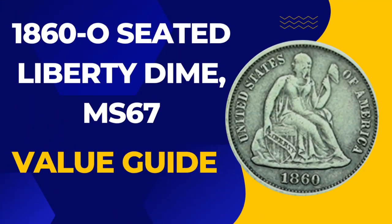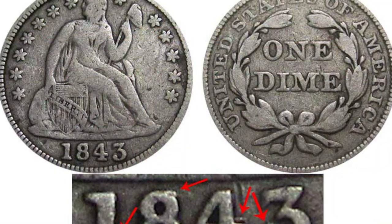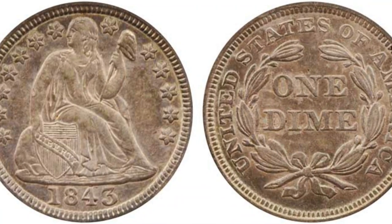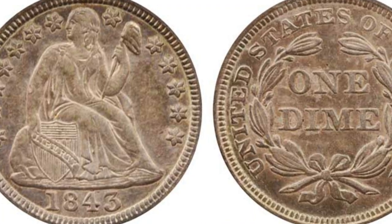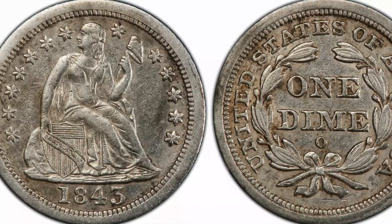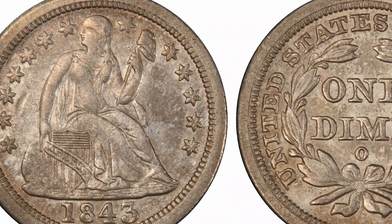Number 2: 1843 O-Seated Liberty Dime, MS66. The dimes issued between 1837 and 1891 carry the image of a seated Lady Liberty on their obverse. In-state coins, however, are a different matter. Only four are known to exist, with the finest being a single coin graded MS66. That dime was last offered for sale in 1996, when it sold for $29,700. Today, the PCGS estimates its value at upwards of $250,000.